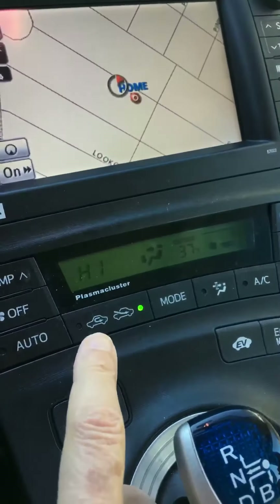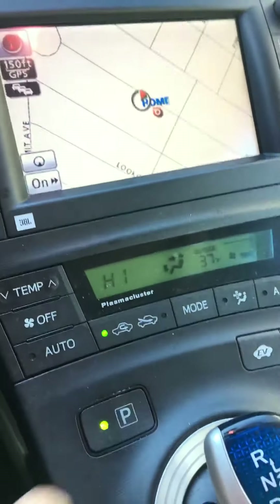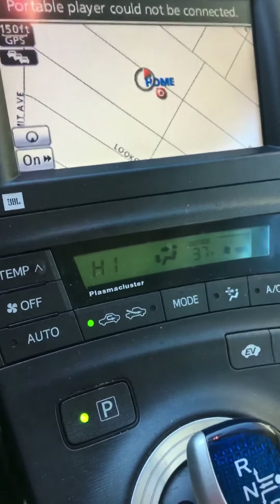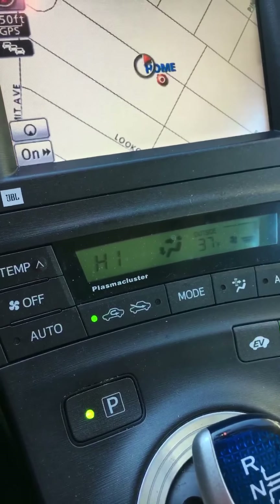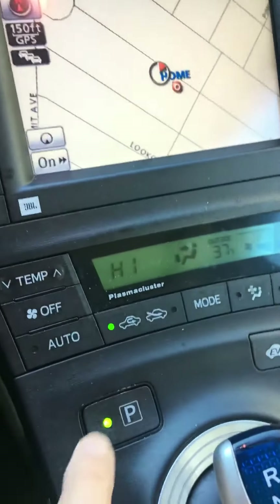So here's the button that you push to keep the fumes out of the car. Now it doesn't always work in every single mode, so you have to keep track of it — for example, if you put it in auto.